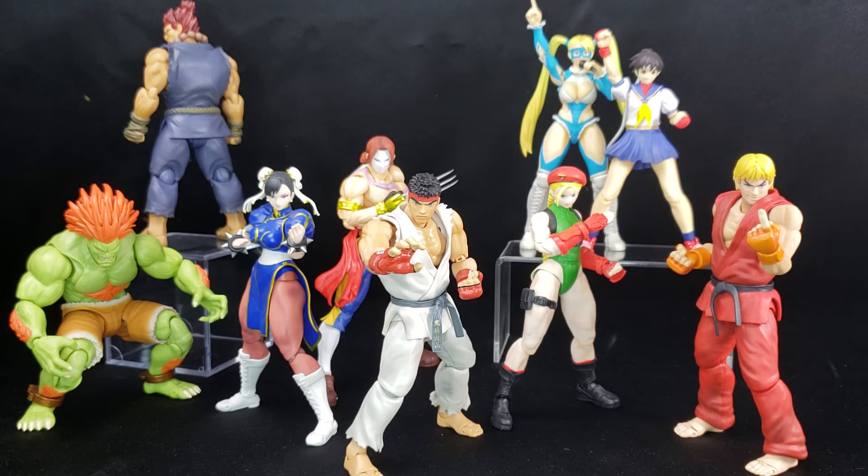SH Figuarts is a company that does phenomenal things, but they are kind of wishy-washy. They originally started with Kamen Rider and Super Sentai — the Power Rangers line for those in the States — which went for a very long time and gave us a crazy amount of characters, but then they just stopped. Then they started the Dragon Ball line, which to this day is going on extremely strong — they do Dragon Ball world tours and have huge events for these figures.